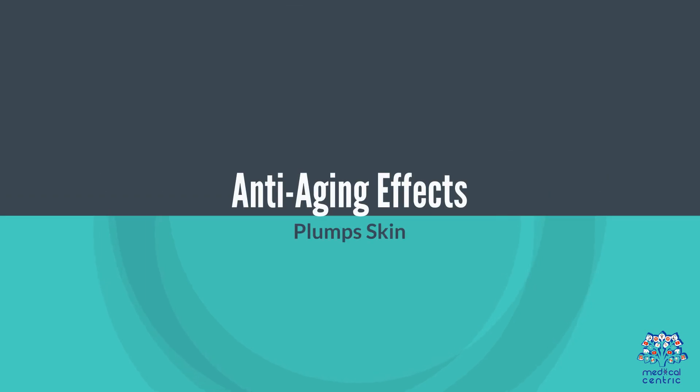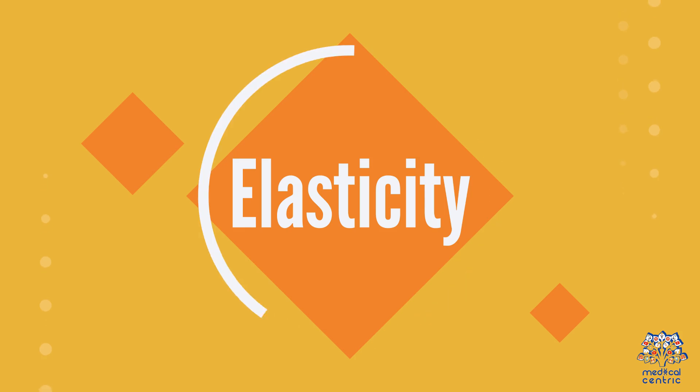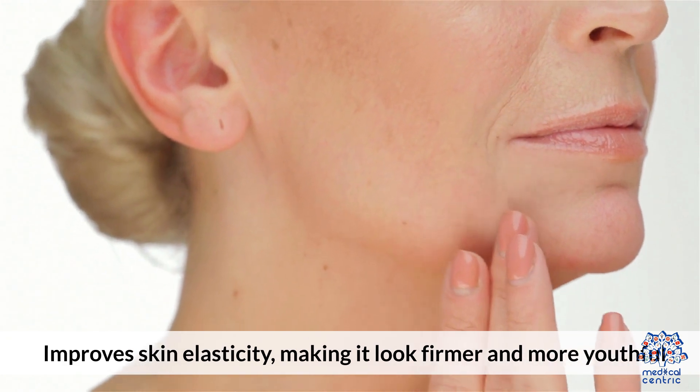2. Anti-Aging Effects: It plumps the skin, reducing the appearance of fine lines and wrinkles. It also improves skin elasticity, making it look firmer and more youthful.